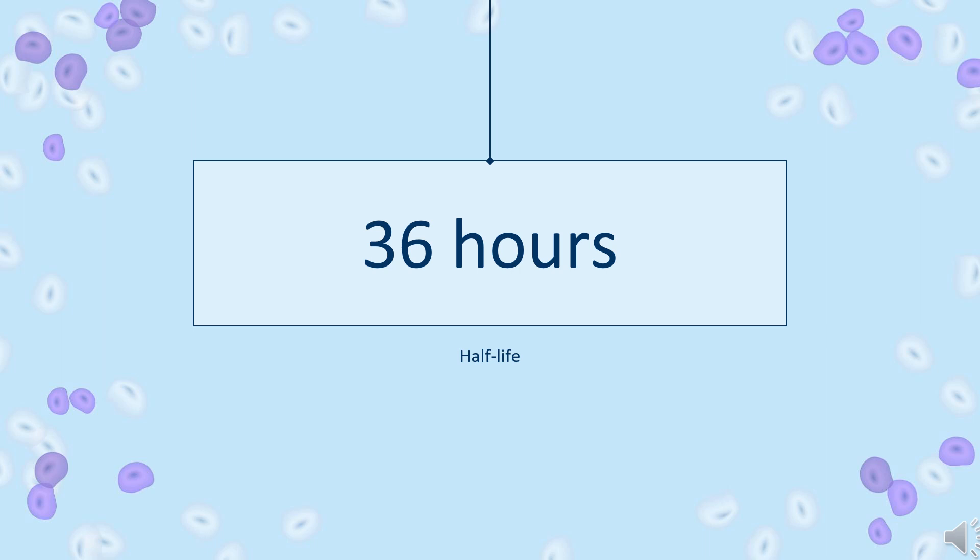Half-life: Oral terbinafine has an effective half-life of approximately 36 hours. However, the terminal half-life ranges from 200 to 400 hours as it distributes into skin and adipose tissue. 1% topical terbinafine's half-life increases over the first 7 days from approximately 10 to 40 hours.